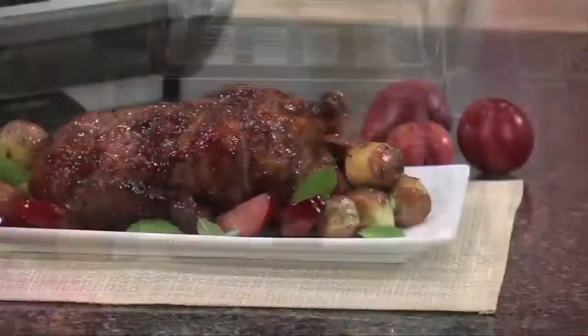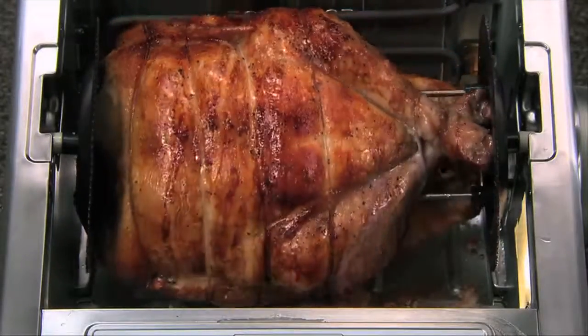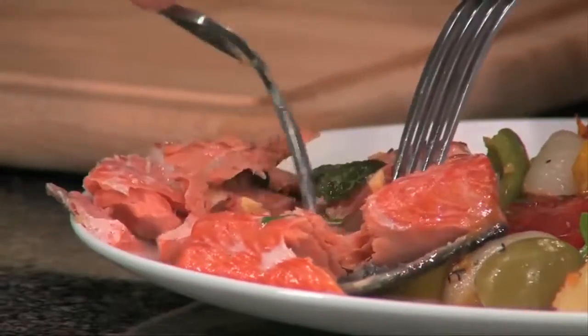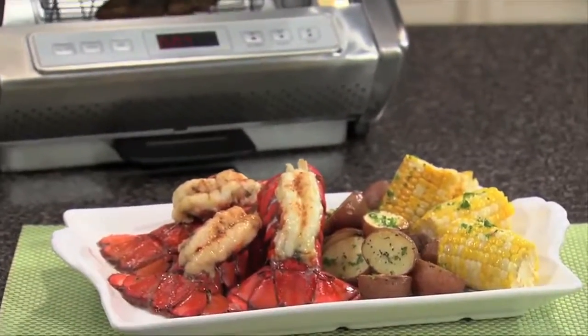Or how about delectable self-basted roast duck, or a mouth-watering holiday turkey so tantalizing it makes every meal a cause for celebration. Fresh fish that's moist, tender, flaky and fabulous — or the catch of the day with natural flavors and textures that will blow your taste buds away.